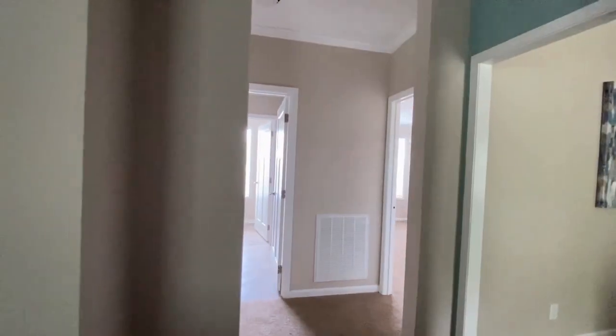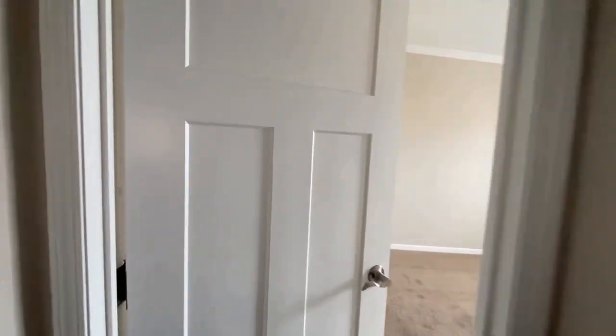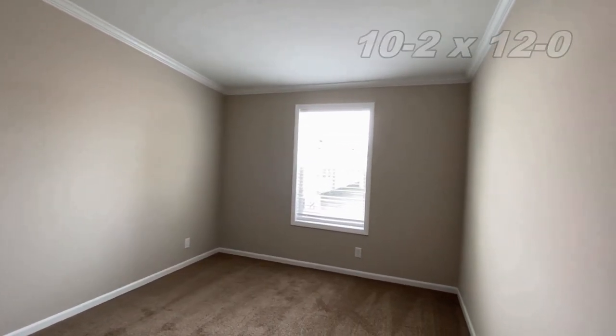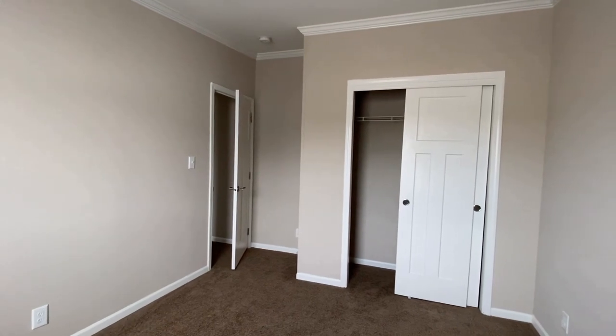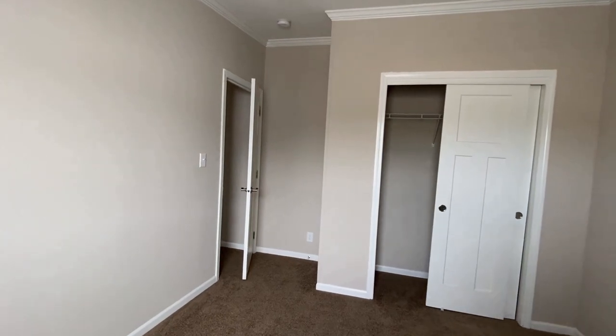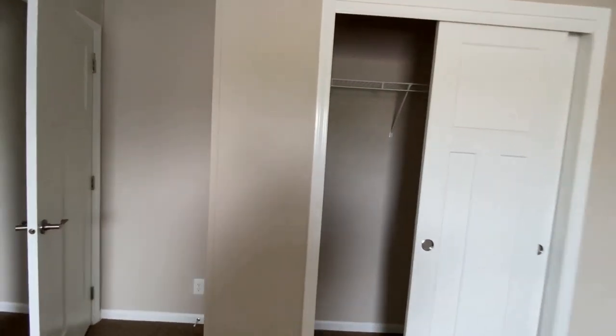All right, moving right along into some of the other areas of the house. This is, of course, bedroom number two — I think this is the smaller of the two bedrooms. Nothing crazy major here, nothing to write home to mom about. But definitely a decent-sized bedroom for children if you have those, or guests — so they don't want to stay forever, but they're comfortable while they're there.